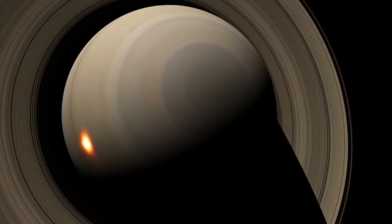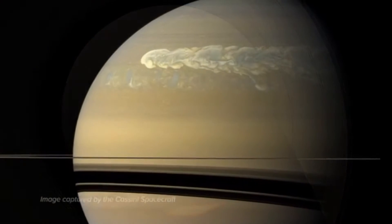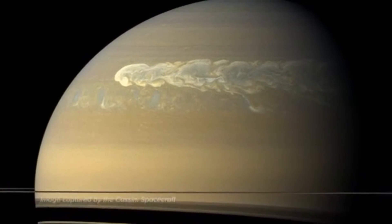Saturn's insides are still cooling down, and heat slowly bubbles up from below, colouring the stripes gold and beige and introducing occasional storms that are seen as bright white swirls.